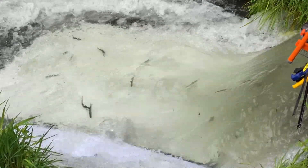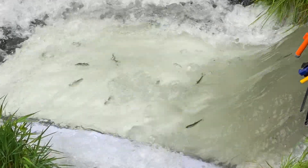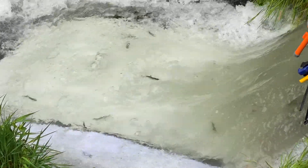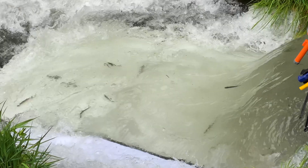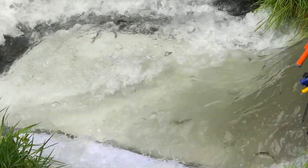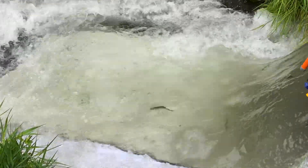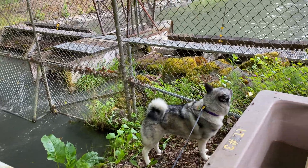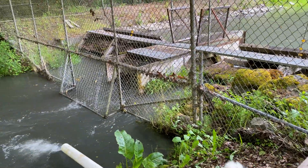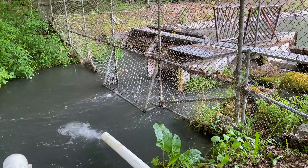They're about a year old, so they've got three more years of their life before they return here to the same pond where they were raised. When you open it up, there's a lot of pressure. The smolts are now exiting this pond, but it's too murky to see them clearly.